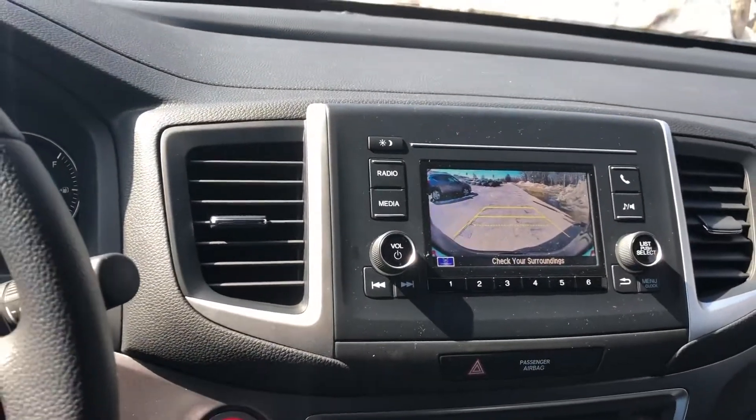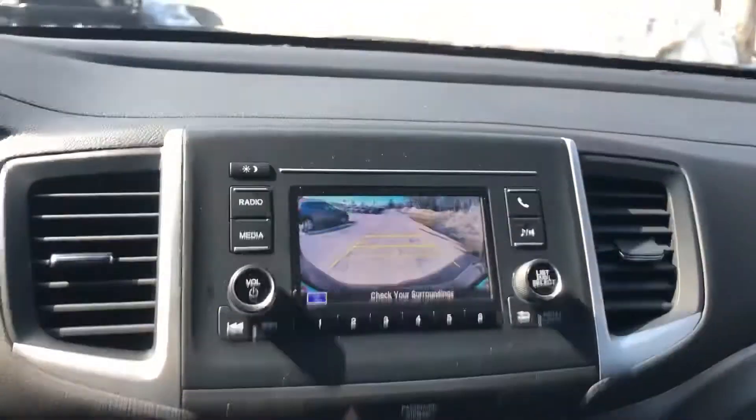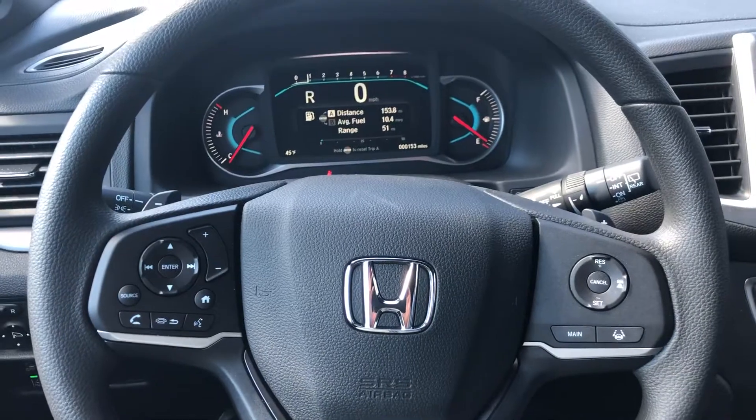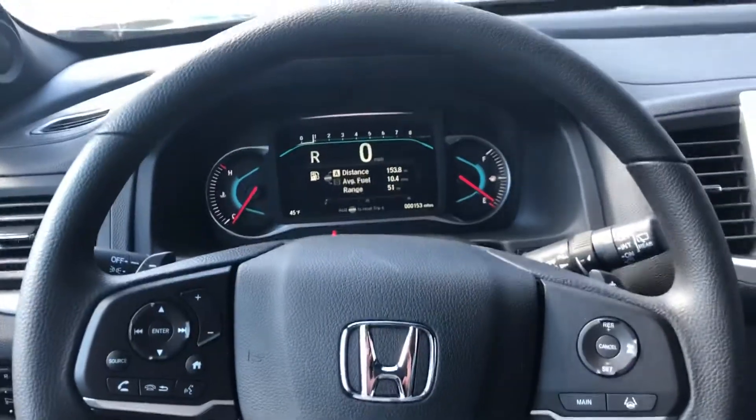I'm sure you have some questions — this is a brand new Honda model, so feel free to reach out to me with any questions that you do have. My number is 603-818-6309. Thanks a lot!